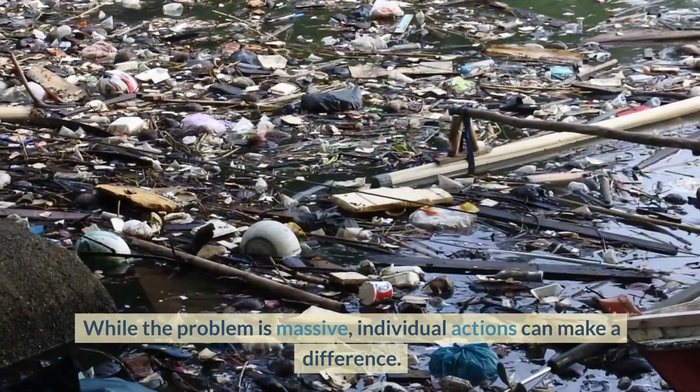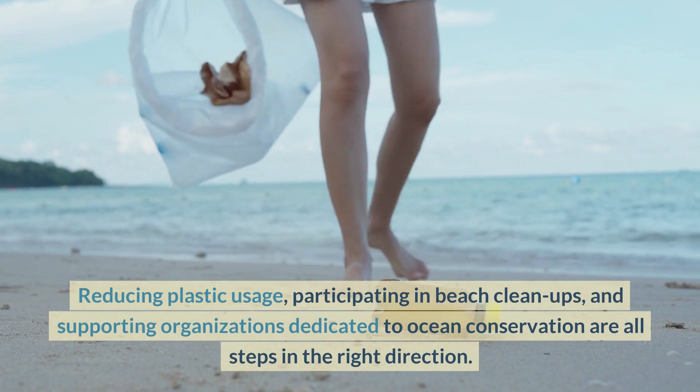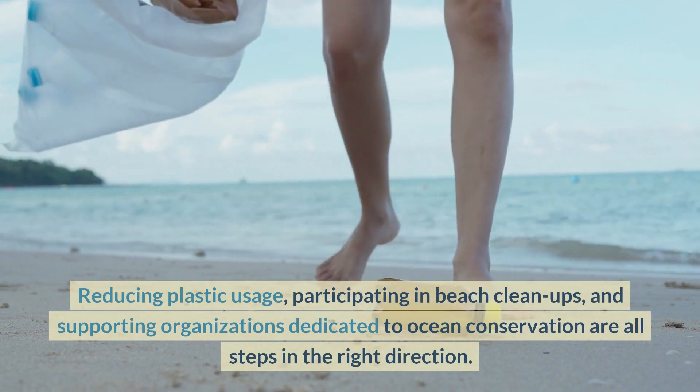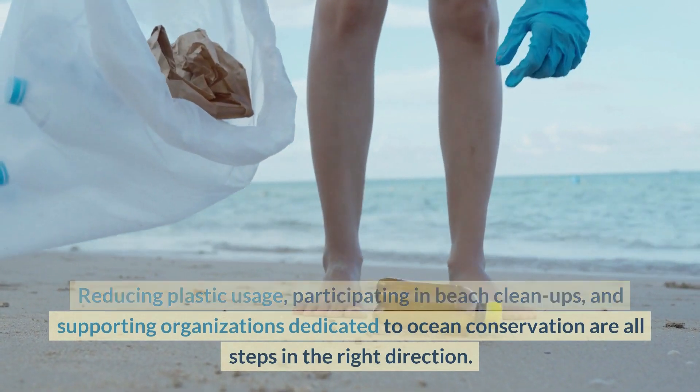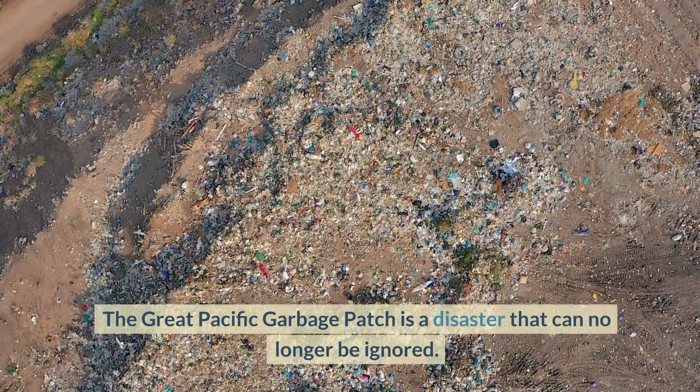Small steps, big impact. While the problem is massive, individual actions can make a difference. Reducing plastic usage, participating in beach cleanups, and supporting organizations dedicated to ocean conservation are all steps in the right direction.